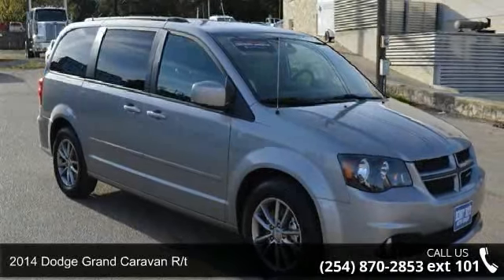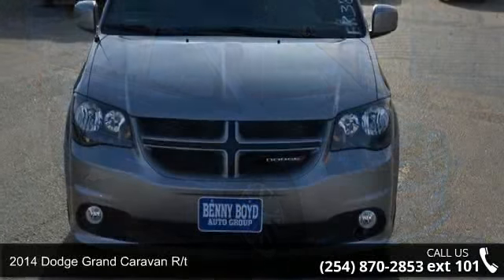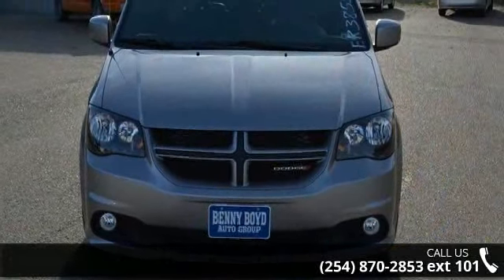Presenting the 2014 Dodge Grand Caravan RT. If you are looking for an automobile with great features, look no further.